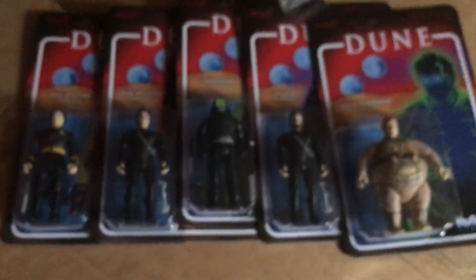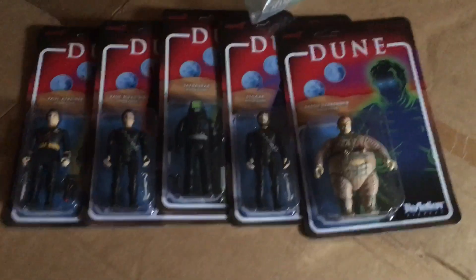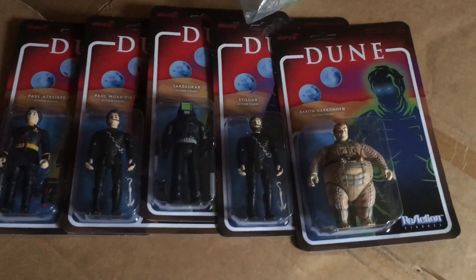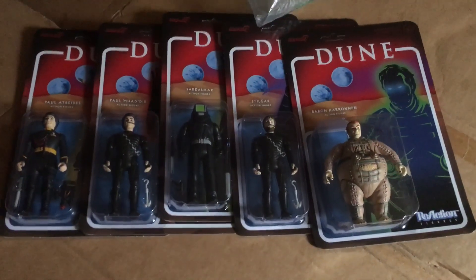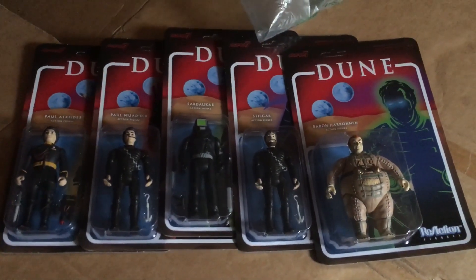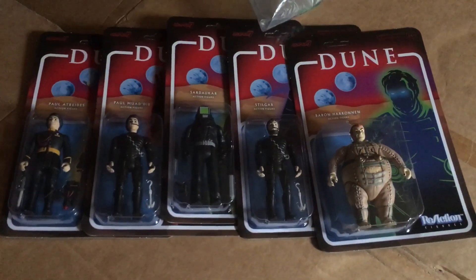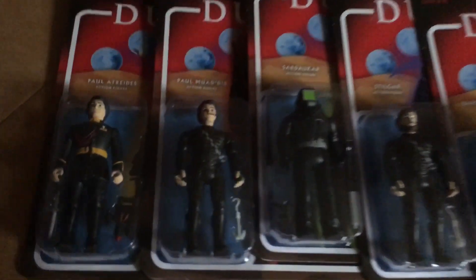Hope you like looking at those — that's one set of figures unboxed. So 20 quid at Zavi now. I got these for about 15 quid in total including postage and packaging. Did take a long time to arrive though, so I was a bit worried they weren't going to come — but pretty cool set if you're a fan of the old school Dune.